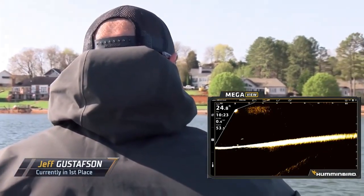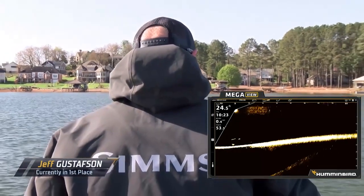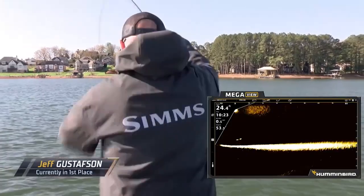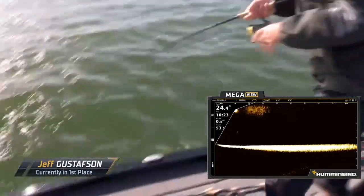Humminbird MegaLive, forward-facing sonar — and that's exactly what you want to see right there. There's a fish right there around Gutsy's bait. There's three of them. Oh, he's going to get a bite. He's hooked up. Got one. See him coming up to the... That is awesome.